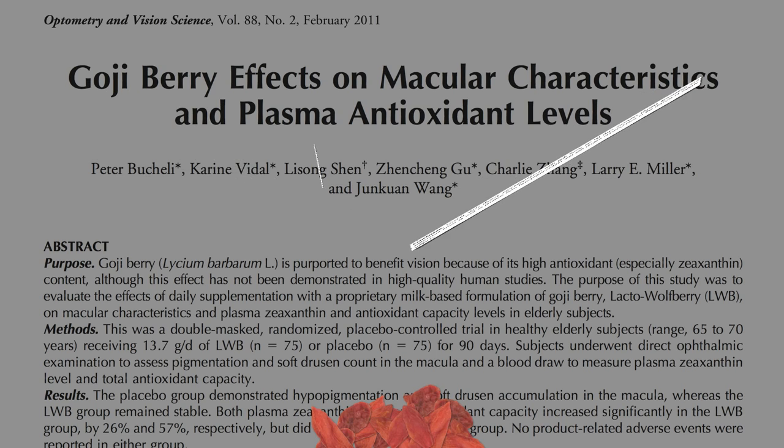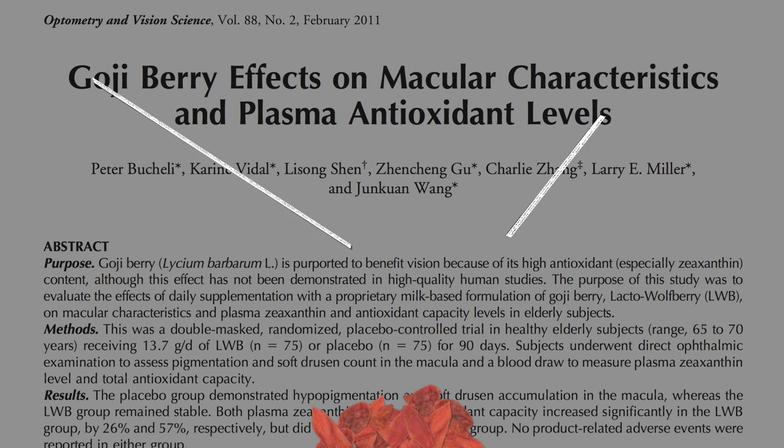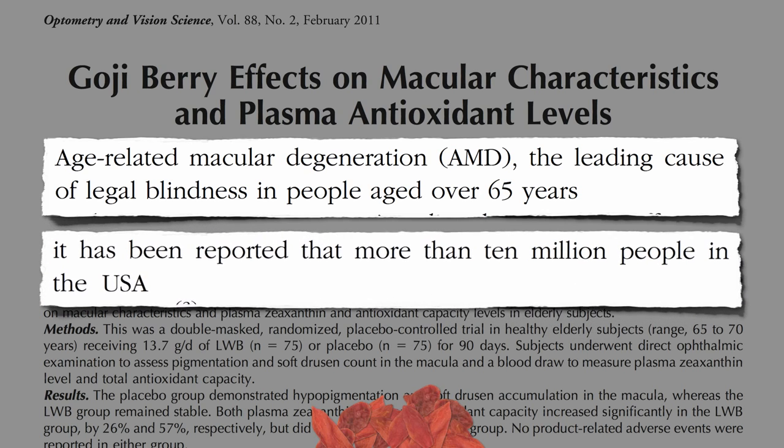The study found it could protect against loss of pigment and prevent the buildup of soft drusen — debris that builds up in the back of our eye — both of which are associated with age-related macular degeneration, the leading cause of legal blindness in older men and women, affecting more than 10 million Americans. Note that the berries were given with milk so the butterfat could increase absorption of these carotenoid pigments. A healthier way to get the same effect would be to eat goji berries with nuts or seeds — in other words, goji trail mix.